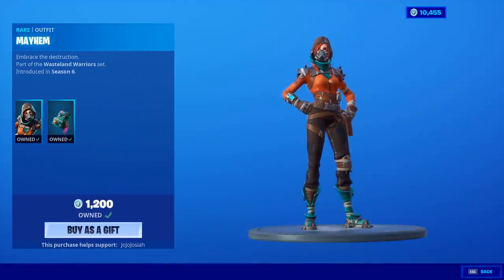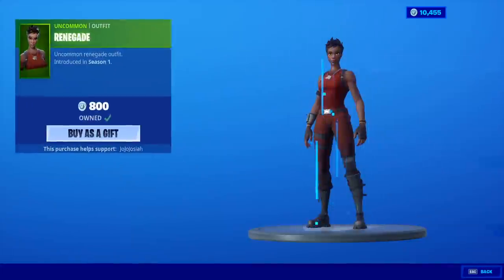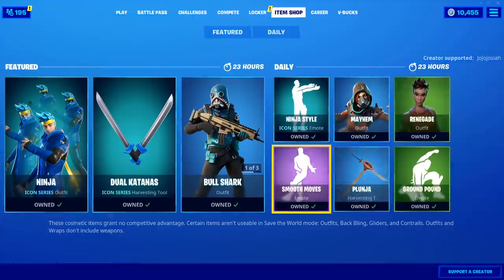You can actually still get the emote for free if you're lucky enough to get a code in Ninja's chat on Mixer. So if you want to try for it, go for it. Mayhem's back with the back bling Puncture Pack. Renegade Raider is back. Smooth Moves emote.